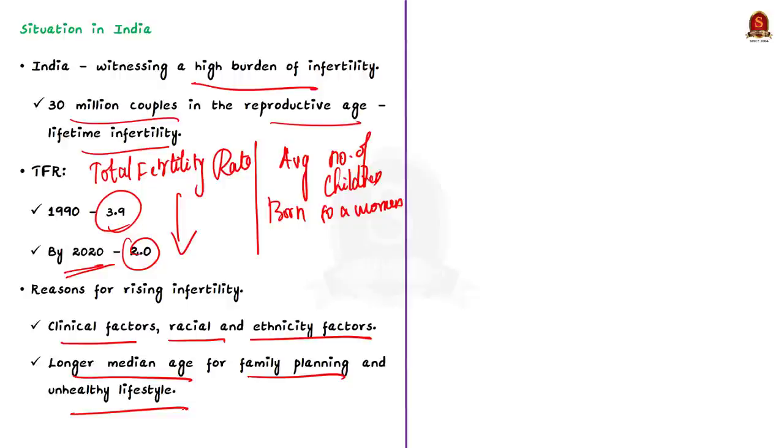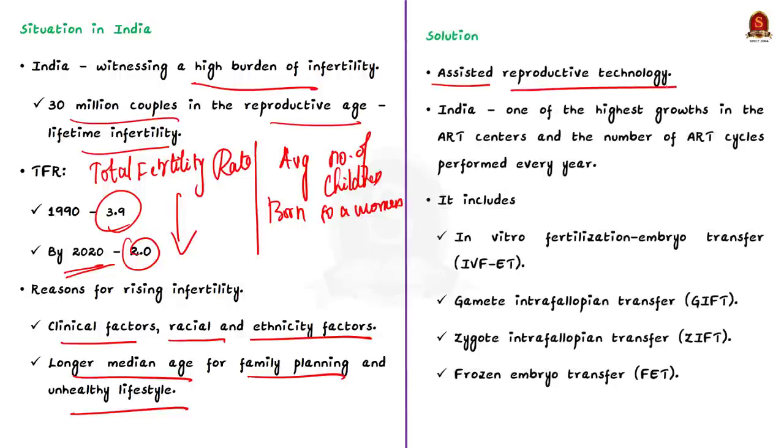One solution to infertility is Assisted Reproductive Technology — ART — which has grown rapidly in India in recent years. Many ART centers have mushroomed throughout the country, and the number of ART cycles performed every year has increased. It is said India will soon become the world leader in ART in terms of number of cycles performed annually.